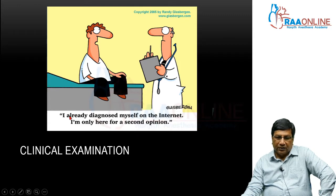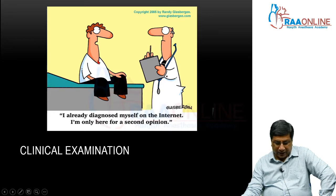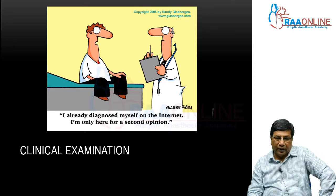This is the state of affairs now. Patients come in having already diagnosed themselves on the internet, saying they have hypertension and want only a second opinion or just treatment. They make their own diagnosis by internet — that is the state of affairs today.